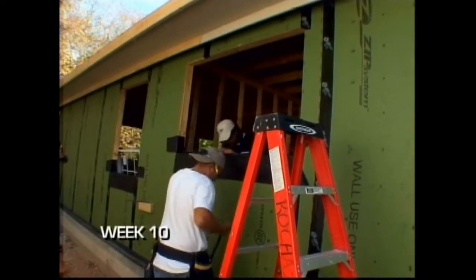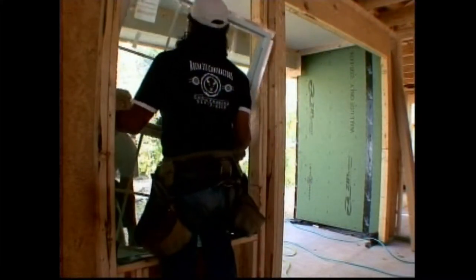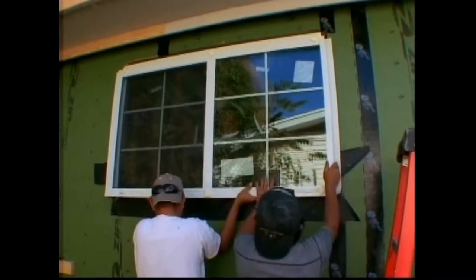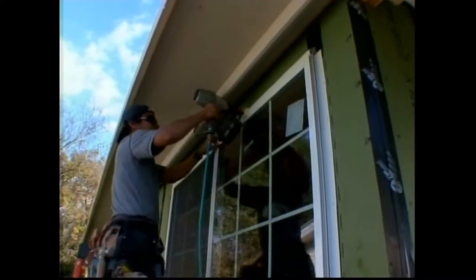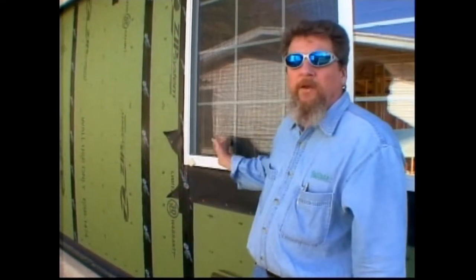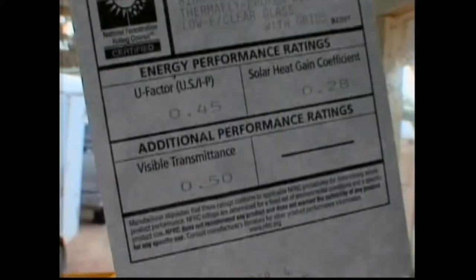It's week 10, and Cynthia is more than halfway through her green build. Today, Cynthia's windows are being installed. It's no surprise that they are as energy efficient as they can be. What makes these look green is the fact that these are double-pane, low-E windows.